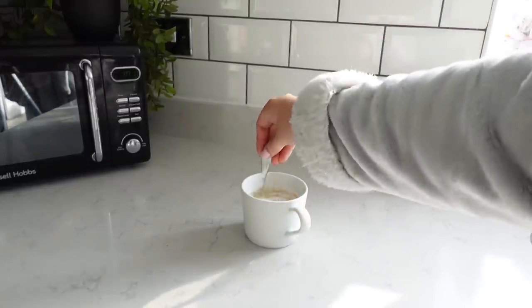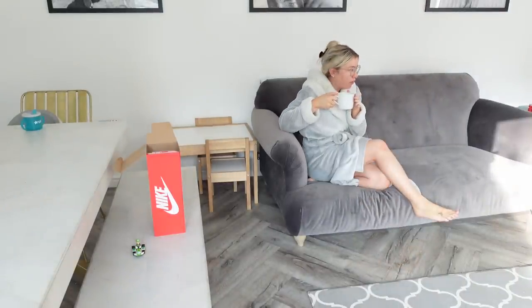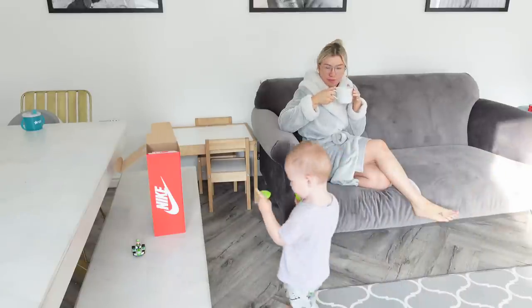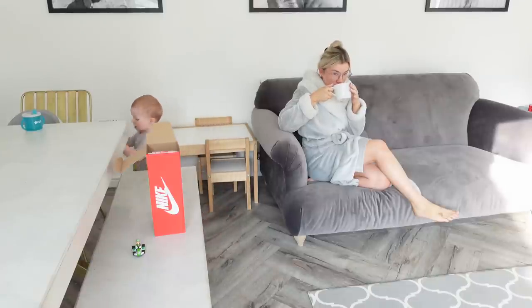I'm just going to take a minute to sit down, drink my coffee, watch my little boy have a play and watch his cartoons, and just relax for a minute before my eldest boy gets up.